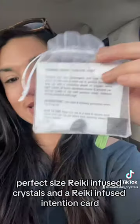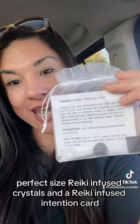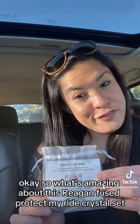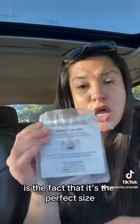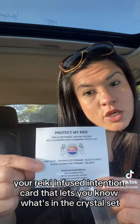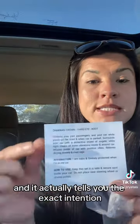It comes with perfect size Reiki infused crystals and a Reiki infused intention card. So let me show you how to use it. What's amazing about this Reiki infused Protect My Ride Crystal Set is the fact that it's the perfect size. It comes with your Reiki infused intention card that lets you know what's in the crystal set and it actually tells you the exact intention, the affirmation, and how to use it.